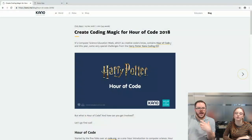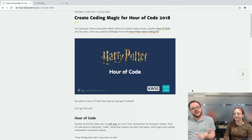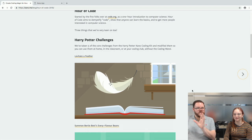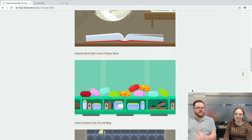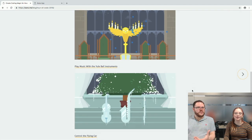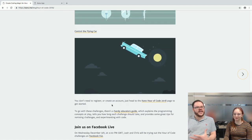We put together a blog post on blog.kano.me — the first post up today is the Hour of Code 2018 blog post, with all the information you need. It has links to the challenges, links back to Code.org, links to previous Hour of Code projects, and the Harry Potter challenges: Levitate Feather, Summon Bertie Bott's Beans, Create Fireworks, Play Music with Yule Ball Instruments, and Control the Flying Car. There's also a link to the Educator's Guide.